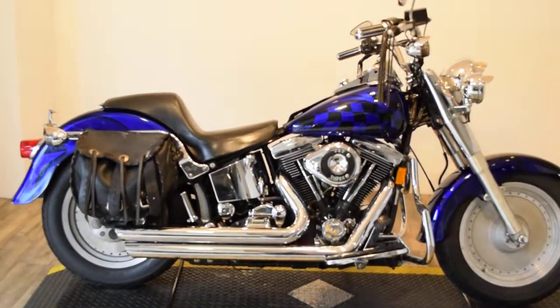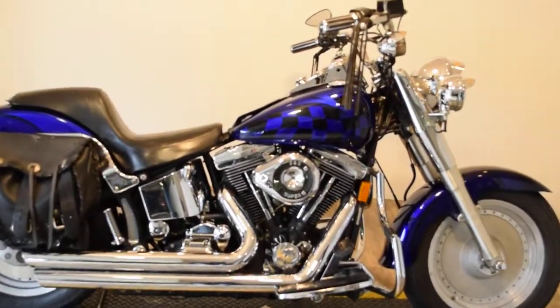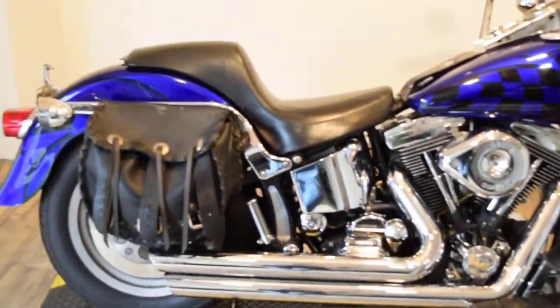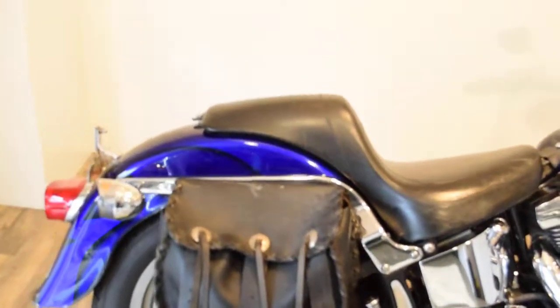Monster Power Sports is offering this 1992 Harley Davidson Fatboy. It's got a lot of extras on it: Python pipes, Kelly leather bags, and it's custom painted.